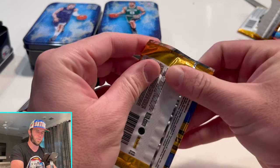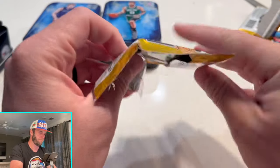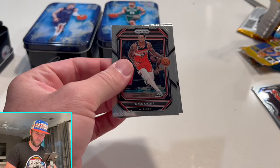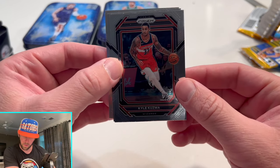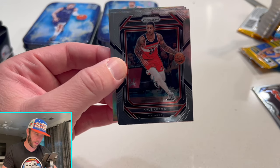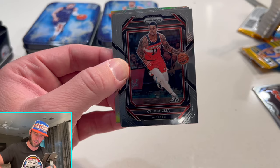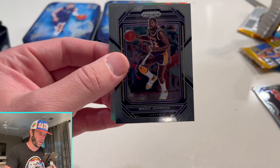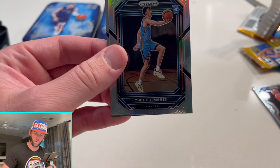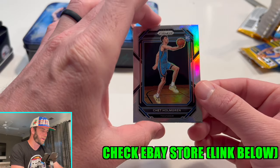We're gonna go 2022 — Steph Curry's on the front here. Kyle Kuzma... wait — oh there we go. Kuzma here. Magic Johnson — oh! Oh, that's why you do it right there guys!